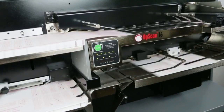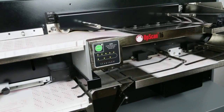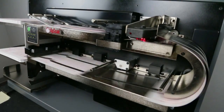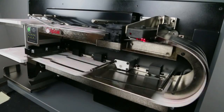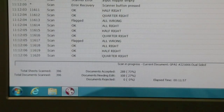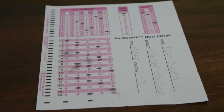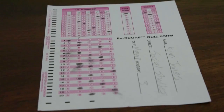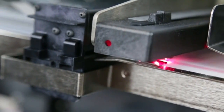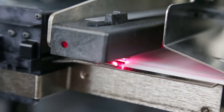High-volume scanning relies on more than continuous operation — data reliability and accuracy are paramount. The Offscan 16 reflectively scans both sides of the sheet simultaneously, and output data is sent automatically to the computer. Because responses can be measured with 16 levels of gray, the system can easily distinguish valid marks from smudges and erasures, ensuring marks are captured with exceptional precision so that your data is always accurate.